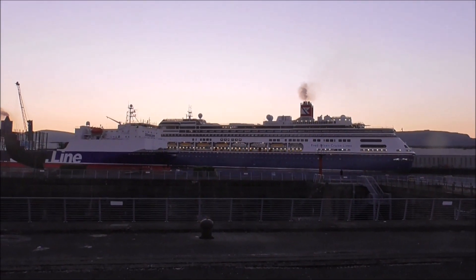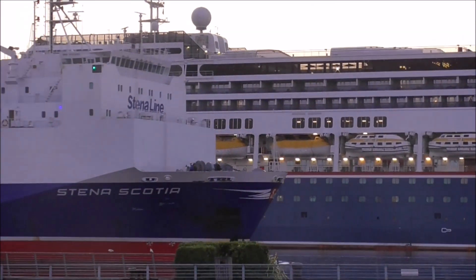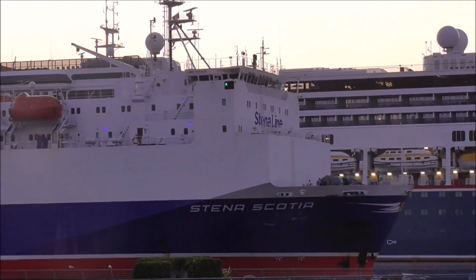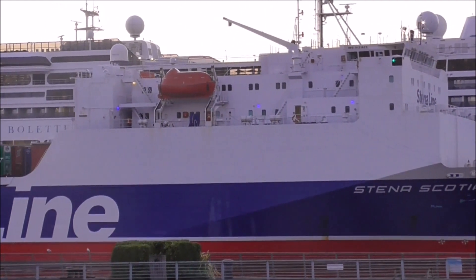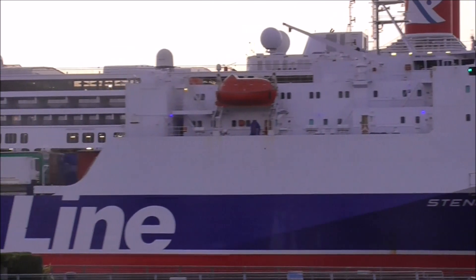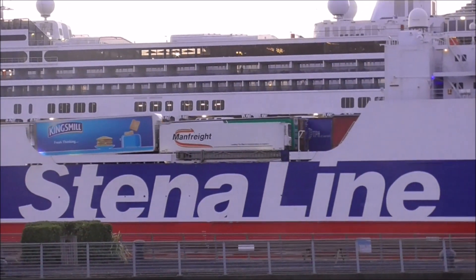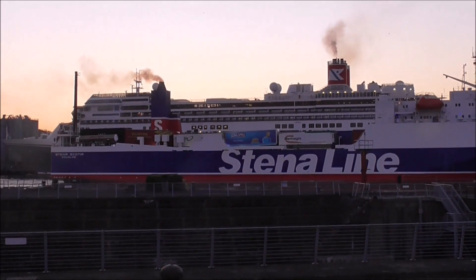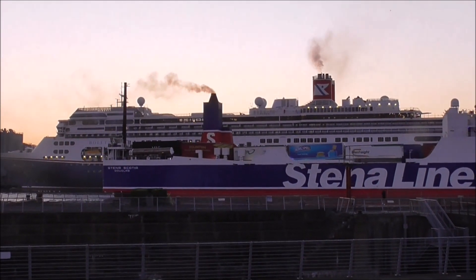There's a Stena Scotia just making its way past the Boulette. I'm not too sure where the Scotia actually goes — is it going over to Liverpool? With a name like the Stena Scotia you'd be expecting it to be going to Glasgow or somewhere like that, but maybe not. There it is, sidling past, which gives you a better idea of the size of the Boulette, because the Scotia is a fair size of boat.